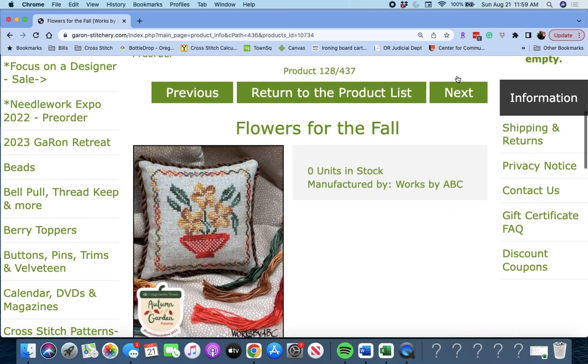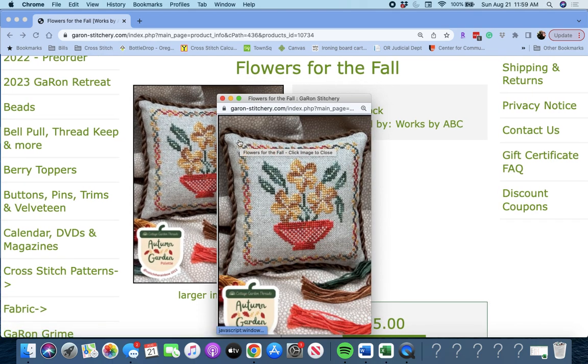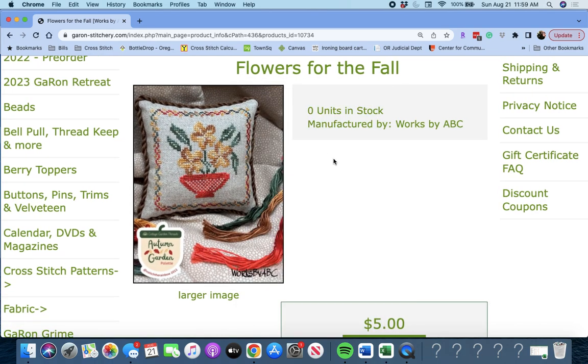Next up is 'Flowers for the Fall' by Works by ABC — another one of the collaborations. That's really pretty — beautiful flowers, and a little pillow they made.